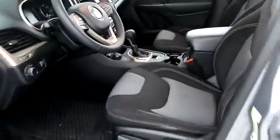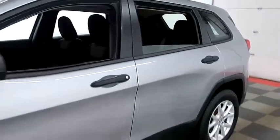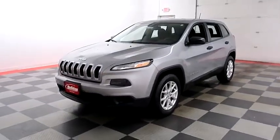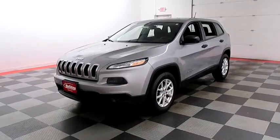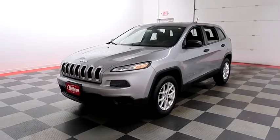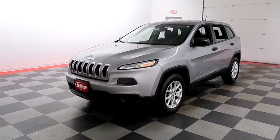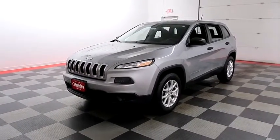I shoot videos today because I want to make sure whether you're coming from near or far, you can see this Cherokee on holidayautomotive.com. That's where you'll schedule your test drive and get a free vehicle history report provided by AutoCheck — all at HolidayAutomotive.com.